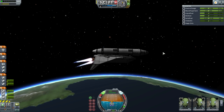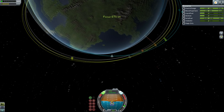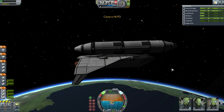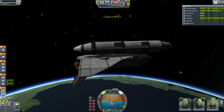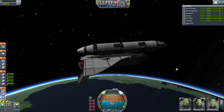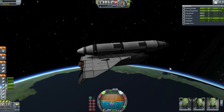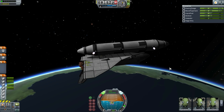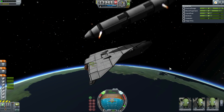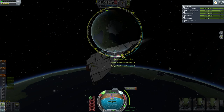Haytrud overdid the burn a bit — with main engine cut-out you can see that the apoapsis is much higher than the orbit of the station. But mission control went straight away to fixing up the orbit and relaying instructions to Haytrud. The main engines were shut down, as they only have one burn in them, and the external tank was separated. After confirming the clean separation, mission control relayed the details of the corrective burn Haytrud would have to do.